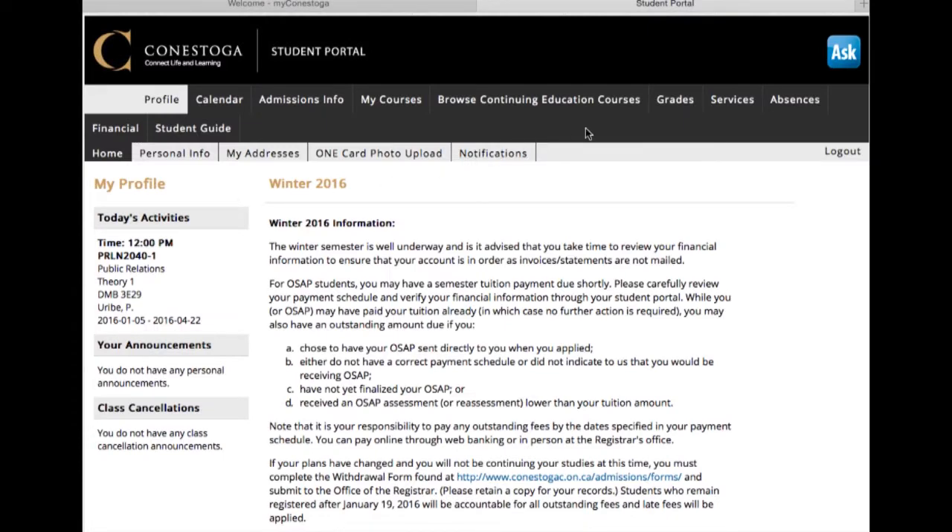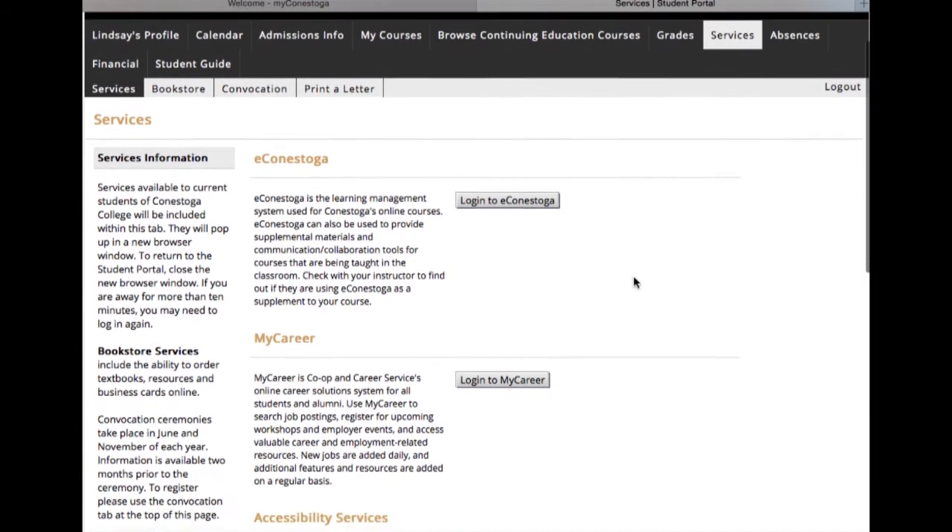From here you can go to the student portal and log in to MyCareer. Click on the services tab and select login to MyCareer. This will take you to the MyCareer homepage.